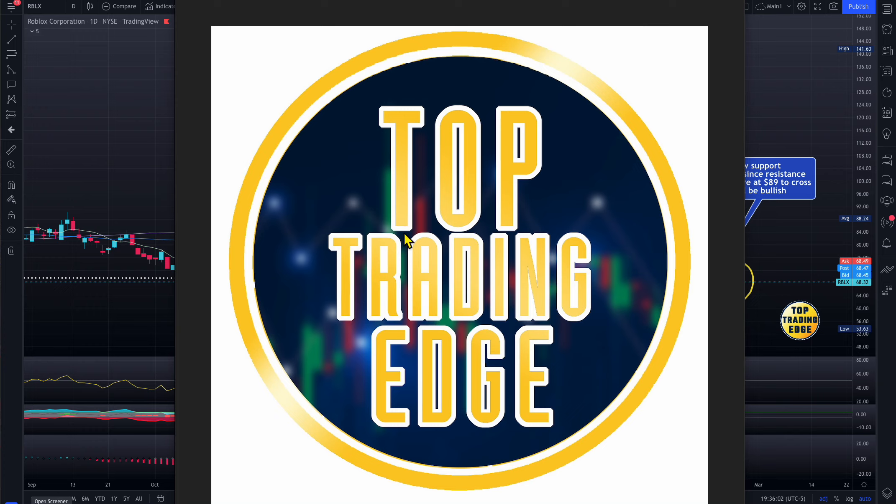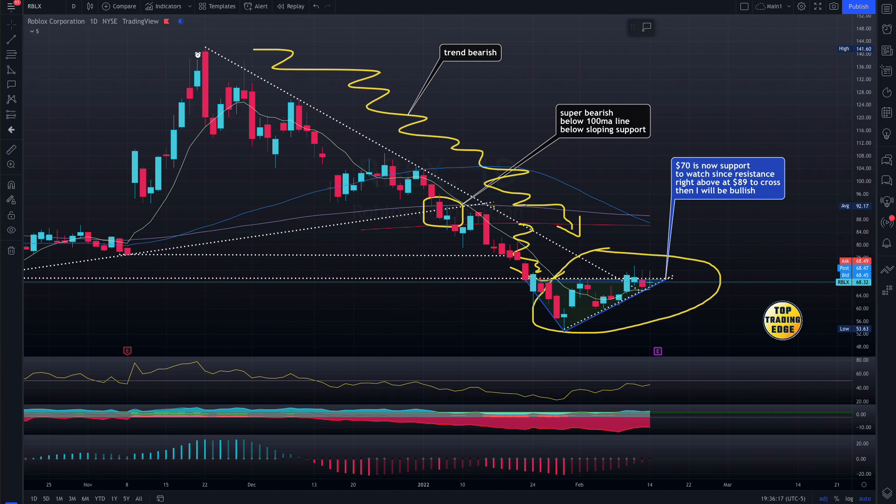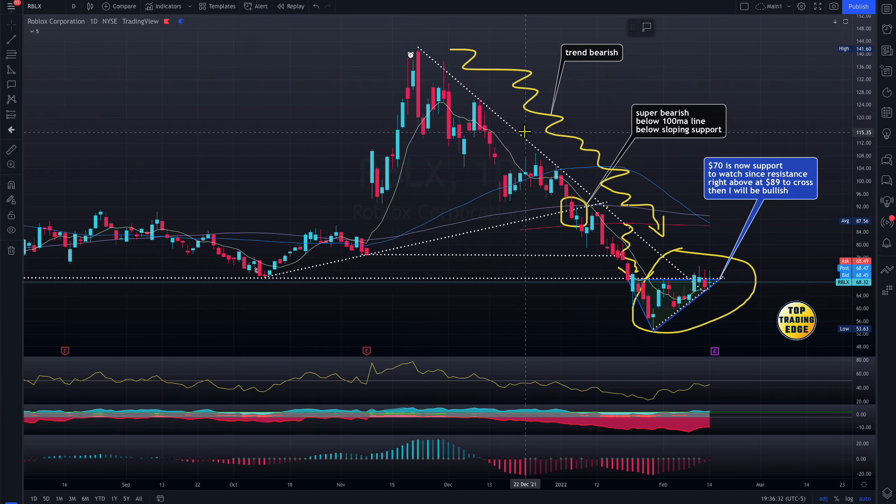Hello everyone, welcome to Top Trading Edge. Let's look at Roblox — they have earnings tomorrow, Tuesday after hours. Before we start, this video is for education purposes only. I do not recommend buying, selling, or any sort of investment. For financial advice, please consult a professional financial advisor.